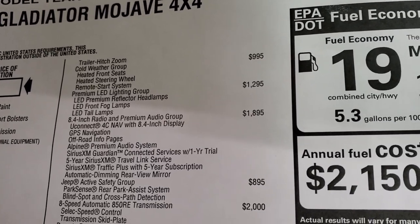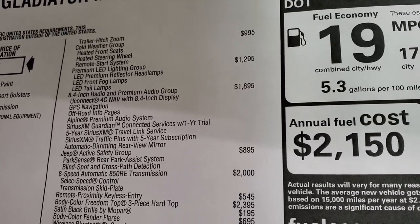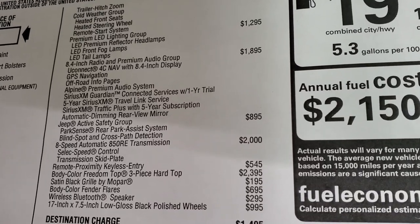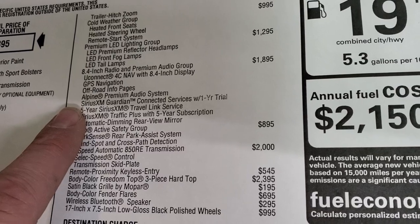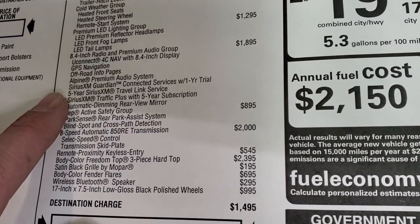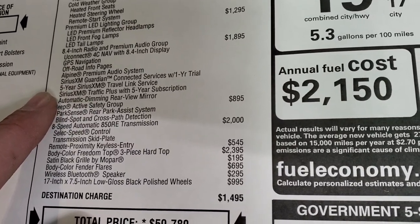You get the Cold Weather Group with Heated Seats, Remote Start, and Heated Steering Wheel. The Premium LED Lighting Group, the 8.4-inch radio and Premium Audio Group which gives you factory navigation and off-road pages. You also get Alpine Premium Sound, one year of SiriusXM Guardian, 5-year SiriusXM Travel Link, and a 5-year SiriusXM Traffic Plus subscription.